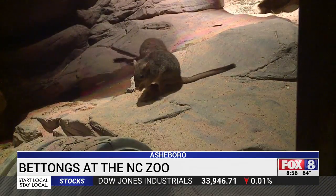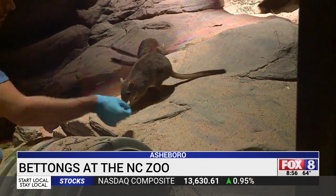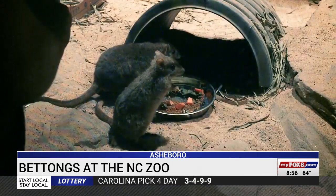The North Carolina Zoo is helping to save their species by bringing these two to live in the nocturnal habitat of the desert dome. The hope is that with a healthy captive population, they can keep the genetics alive, making these guys an important part of making sure we don't lose this species forever.